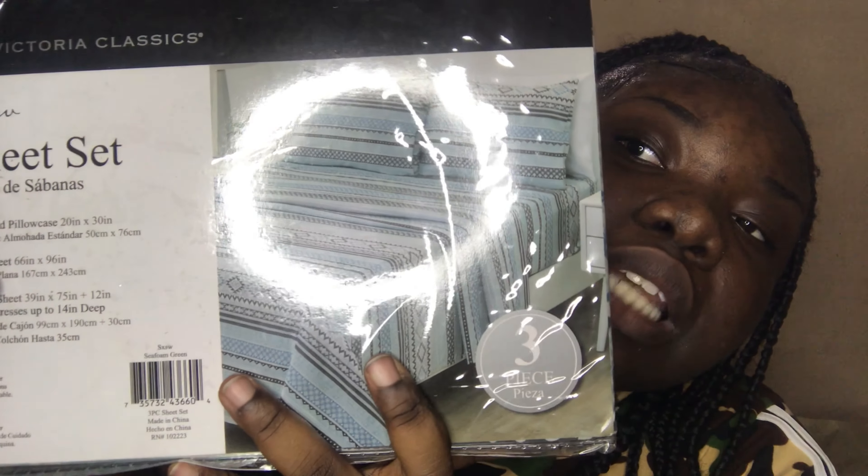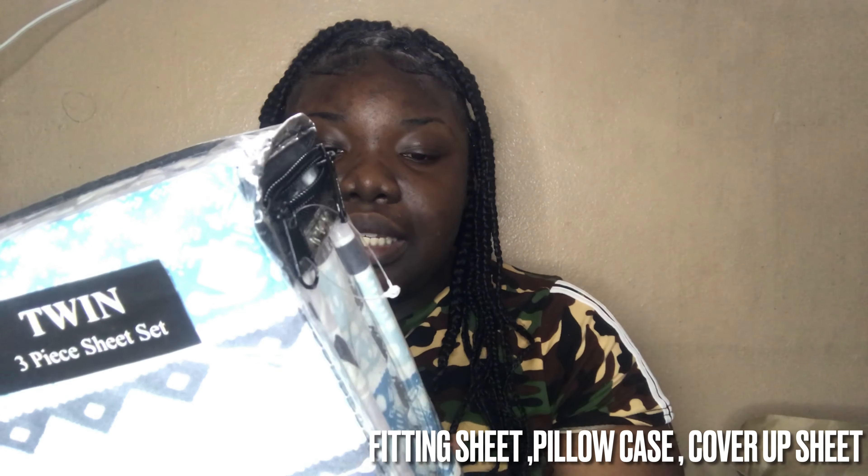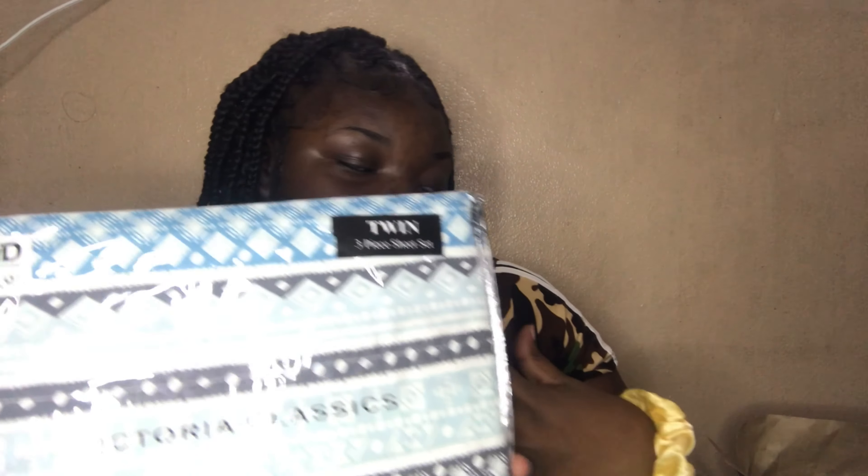Next I got the bed sheet set for a full-size bed, because that's the size of my bed. It's a three-piece — it comes with the sheet, the pillowcase, and the fitted piece. And this was $13. I also saw another one that I really really want, but this was basically the scheme of my room — the colors are basically the color scheme of my room.